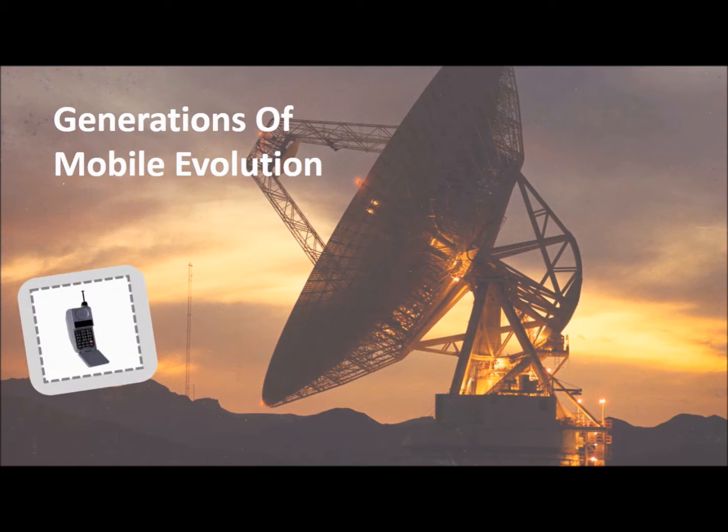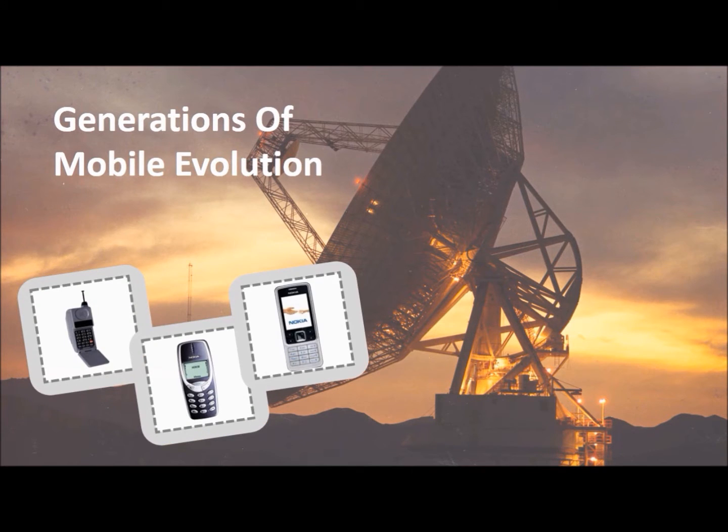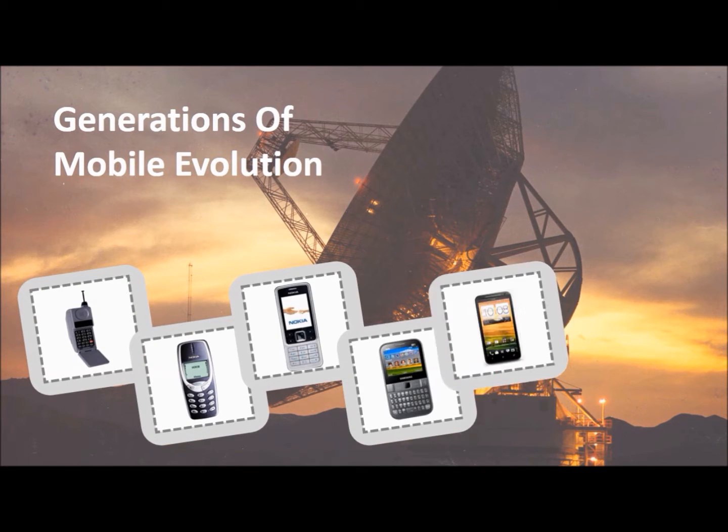Day by day, we see an evolution in mobile networks. Starting from the first generation in 1980, we are now awaiting the arrival of the fifth generation mobile networks.